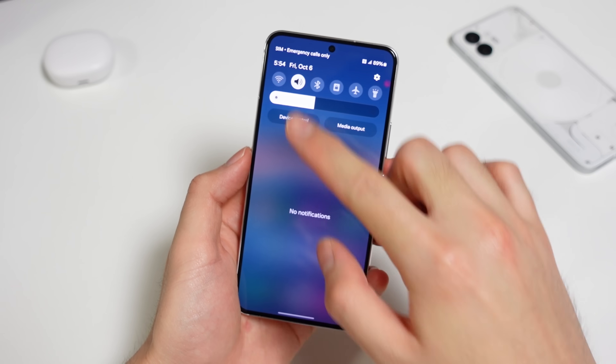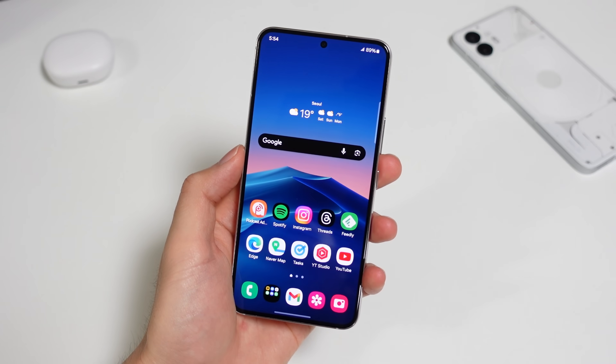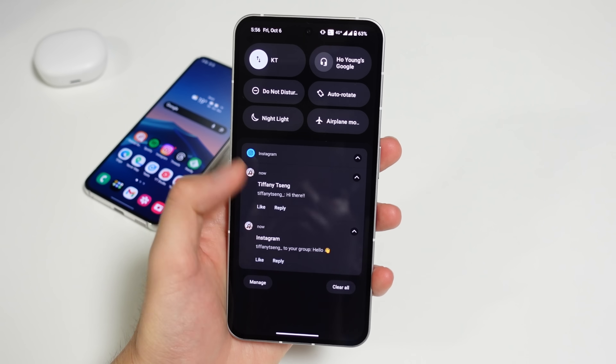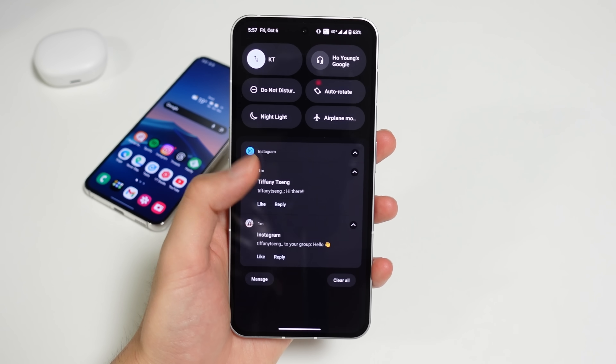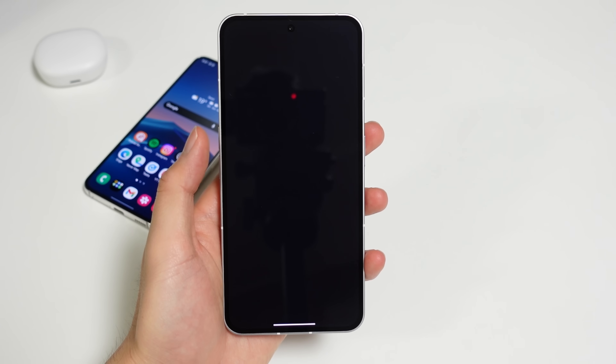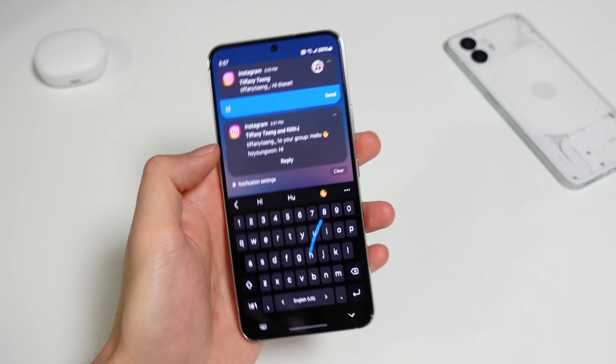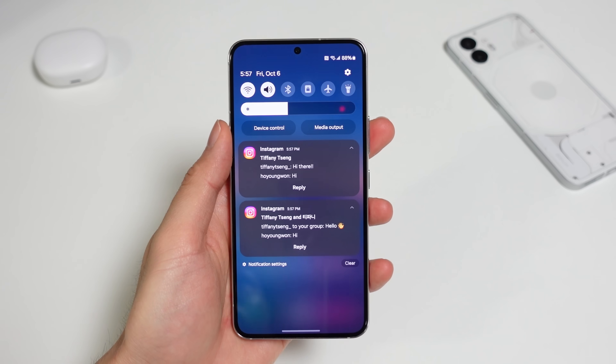The left side is still reserved for notifications, which also has some updates. One UI and Android already had a really great notification system, but some apps — especially messaging apps — sort of botch them when you receive multiple messages from different people. Now One UI separates them as individual cards, so it's really easy to do quick replies and to save some notifications for another time.